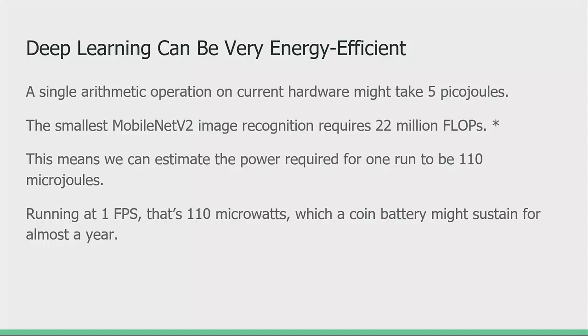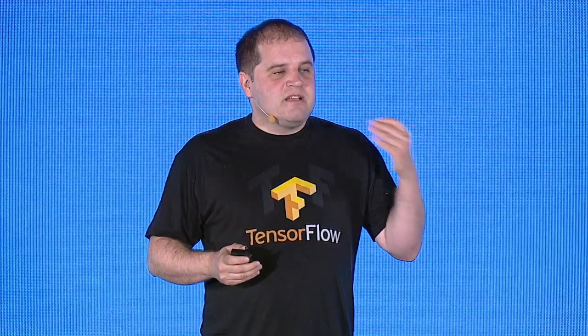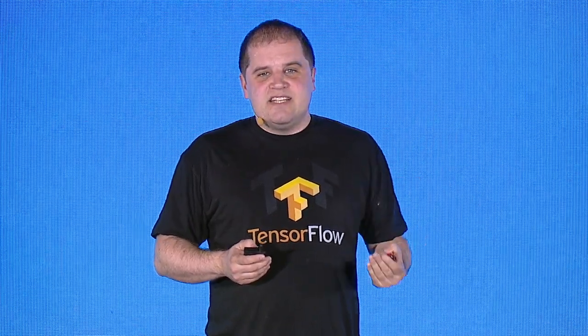Doing a MobileNet V2 image recognition model could take around 22 million operations, so we can make a rough estimate of the power required to be about 110 microjoules. If you run that MobileNet image recognition model once a second — one frame per second — that's running at 110 microwatts, which you could run on a coin battery, even on existing hardware, for almost a year. This is not something that's waiting on new hardware; this is something we can do right now.